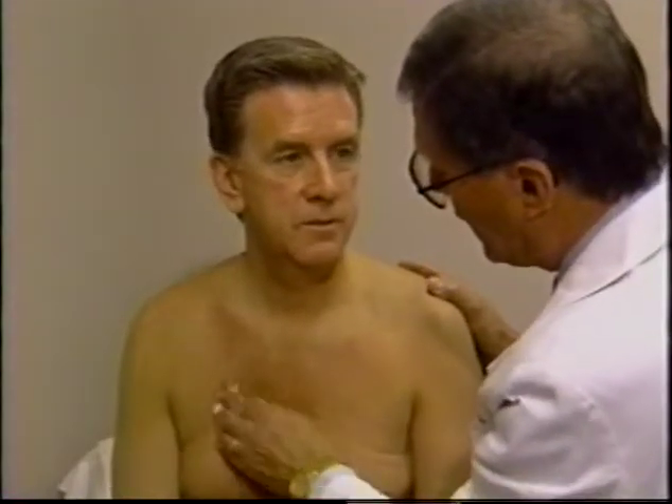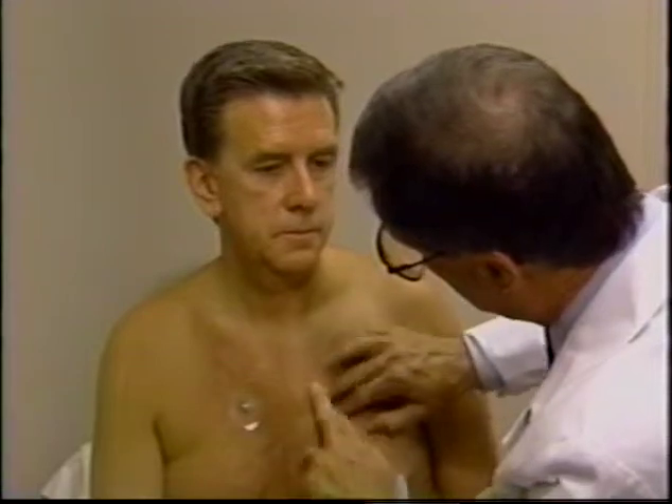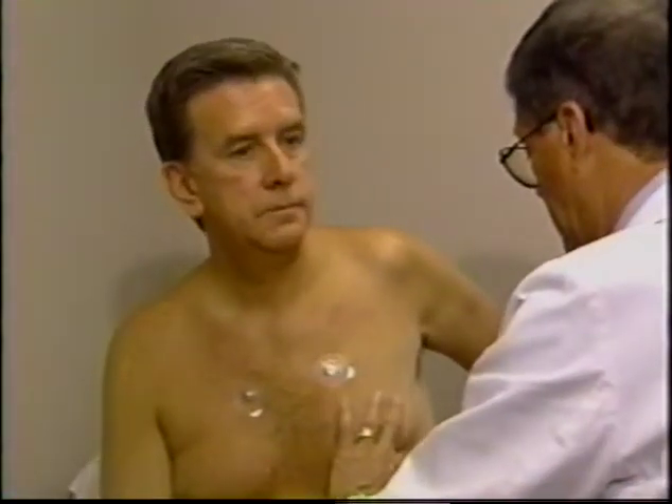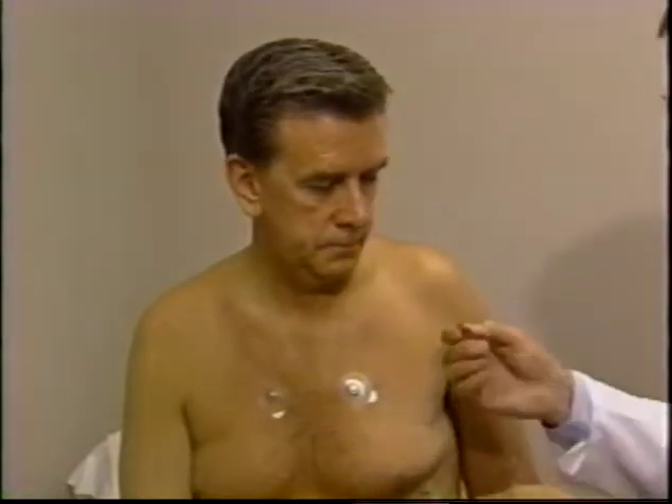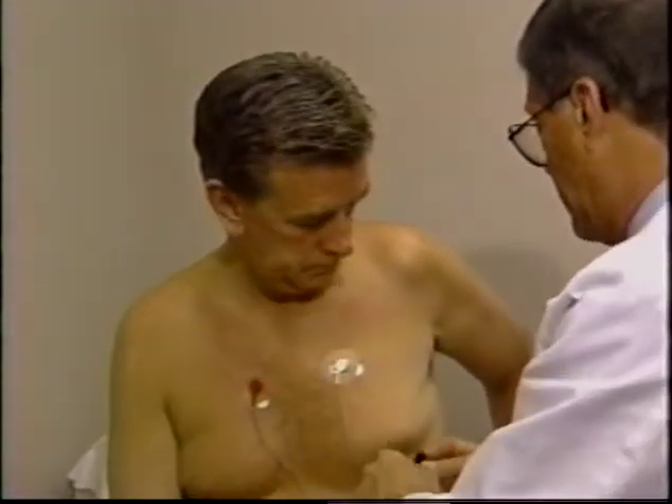With an event recorder, the patient can replace the battery themselves — it's a simple 9-volt battery. Additionally, there are extra leads available. The leads are not placed in an area of discomfort; you normally don't have to shave the patient. One lead doesn't fall directly under the brassiere cup on a woman, making it much easier to utilize. If a lead becomes loose, it can be reapplied and the monitor continues to function. The leads are: red to the right, white to the left, and black on the bottom.